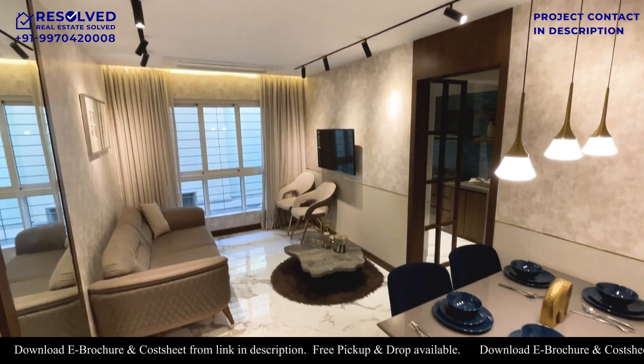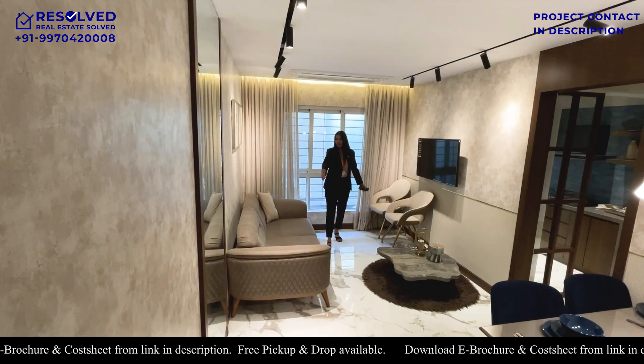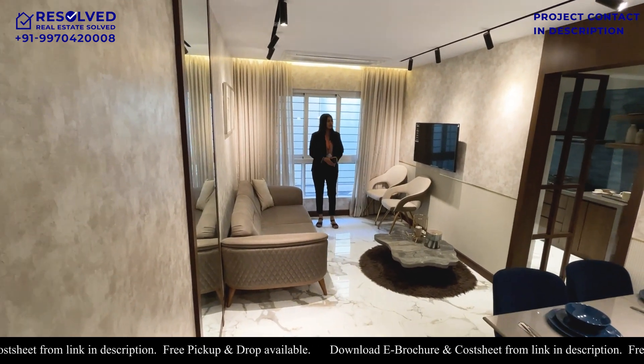Here we have built a dining space. Here is a living room. You can build a sitting area here and a TV unit here as well.